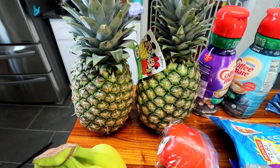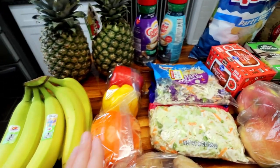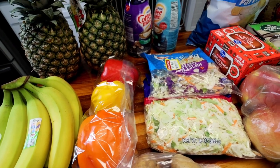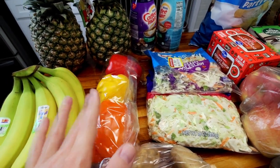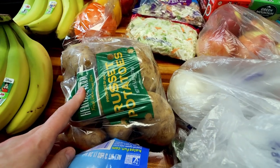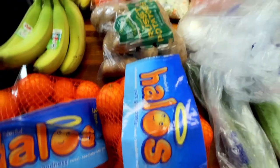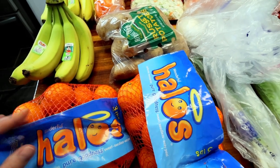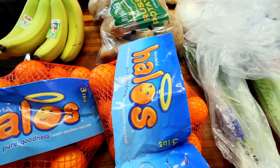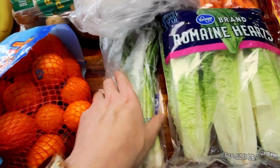Got a couple pineapples. Got two bunches of bananas. Got some bell peppers — at least one of them for some Mexican quinoa I'm going to be doing, and then the rest I'll probably just chop up and eat. Got some potatoes; I'm going to be doing a cheeseburger soup — that's a new recipe for me. I need those for that. Also got a couple bags of these halos. These have been really, really good. This is the time of year to buy these. Just been eating a ton of those.